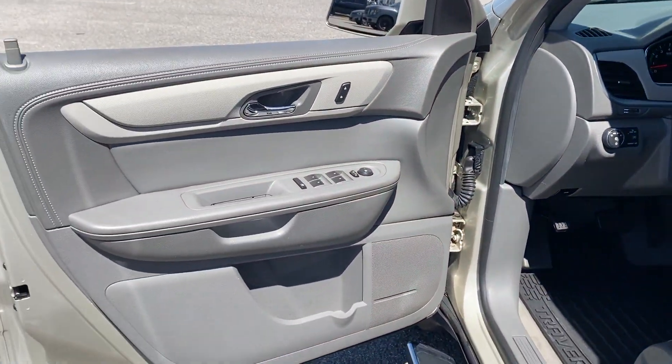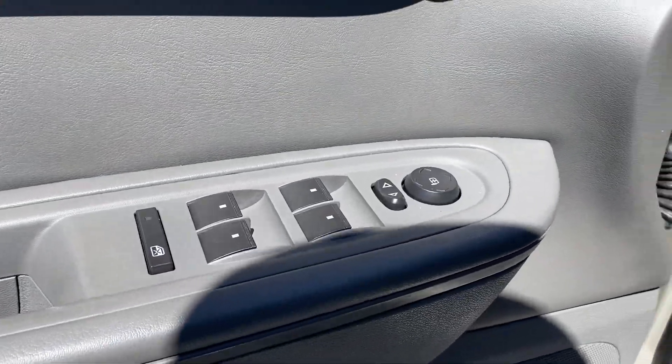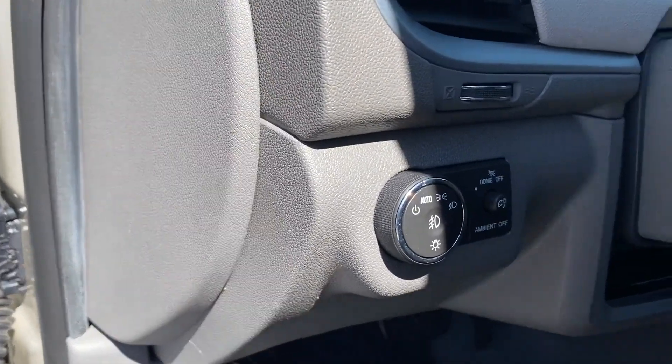Tinted windows, rear air conditioning, power driver's seat, pass-through rear seat, Bluetooth, rear spoiler, and keyless entry.